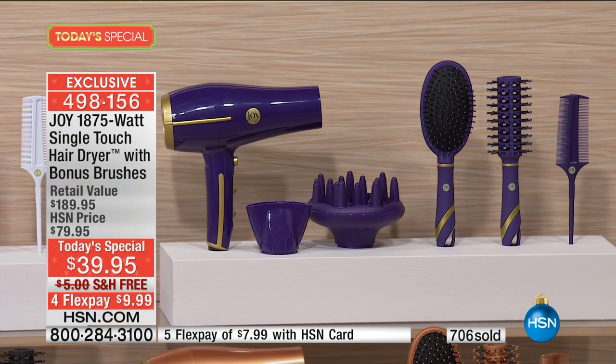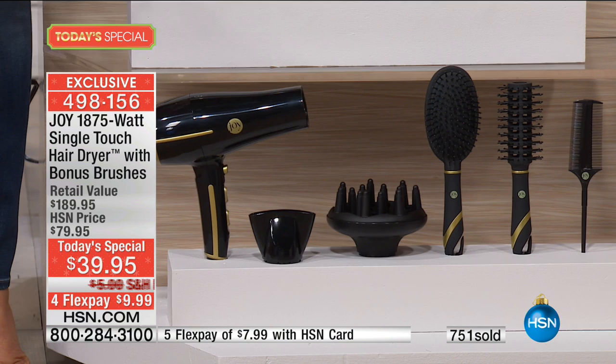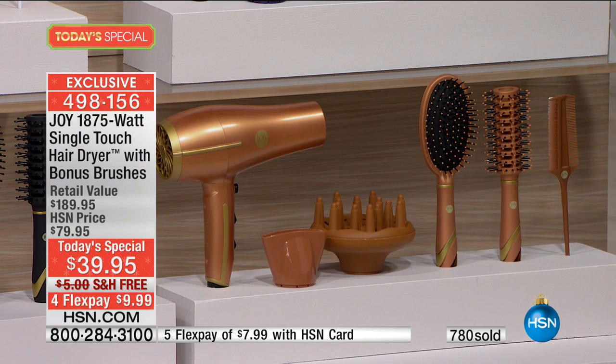The white — I love the white with the gold. And then look at the black with the gold. That looks so professional, and it is — it's a professional hair dryer. And then, drum roll — the copper. The copper is brand new tonight, and look how unbelievable that copper looks.